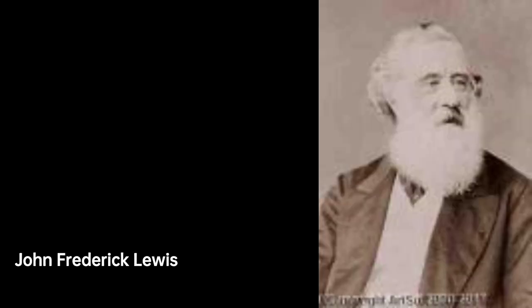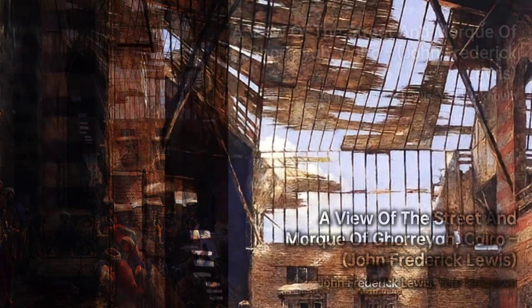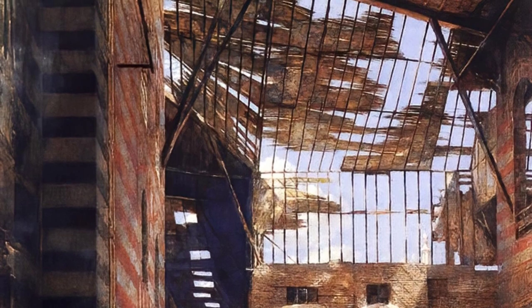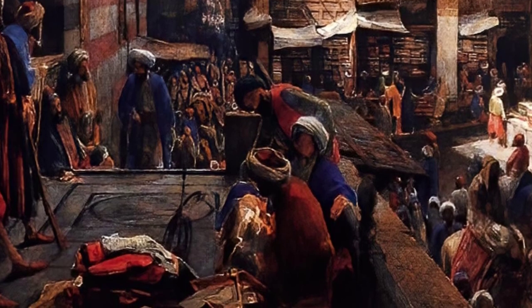Lewis spent several years living in a traditional mansion in Cairo, immersing himself in the local culture. When he returned to England in 1851, he focused on creating highly detailed works that depicted realistic genre scenes of Middle Eastern life. He also depicted idealized scenes of upper-class Egyptian interiors, which showed little Western influence.